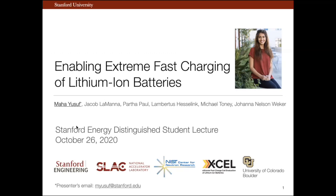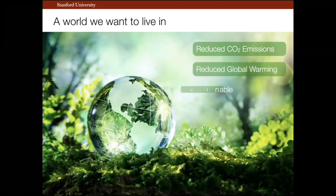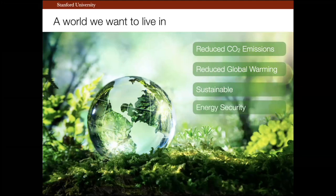Hello everyone. My name is Maha Yusuf. I'm very honored to be here today to talk about enabling extreme fast charging of lithium-ion batteries as part of the Stanford Energy Distinguished Student Lecture. I want to start with a bigger picture overview of a world we want to live in — a world with reduced CO2 emissions, reduced global warming, a world that is sustainable and has global energy security. One way to do that is to enable electric transportation.